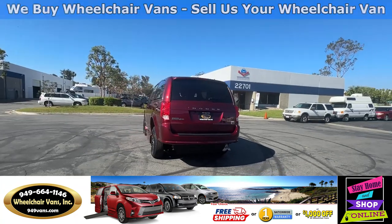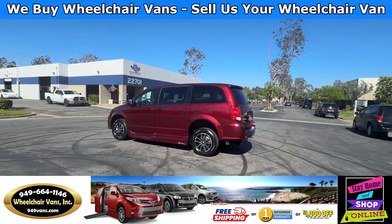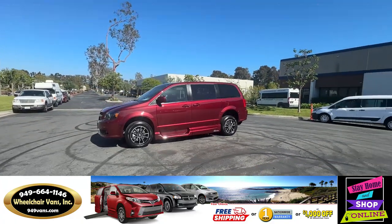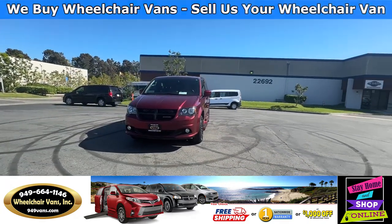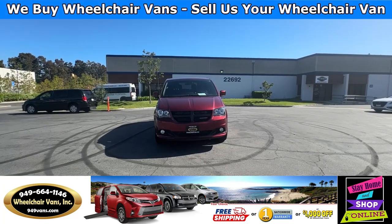We also offer financing on all types of credit. We can do personal or business loans. And on top of that, we do have free nationwide shipping. But if you decide to pick up at our facility, we do offer $1,000 off or a free one-year warranty. For more information, please visit our website, 949vans.com.